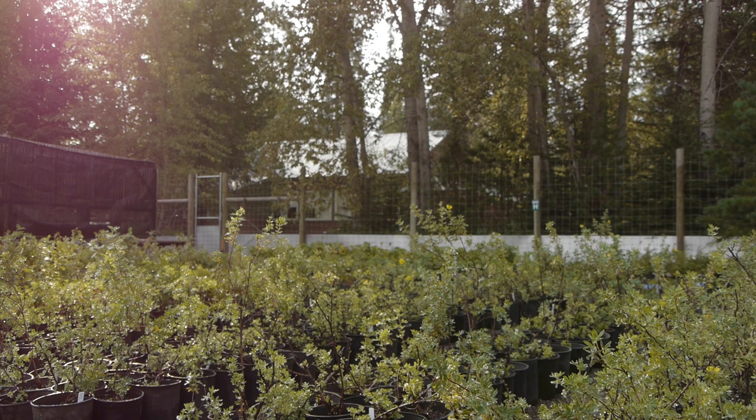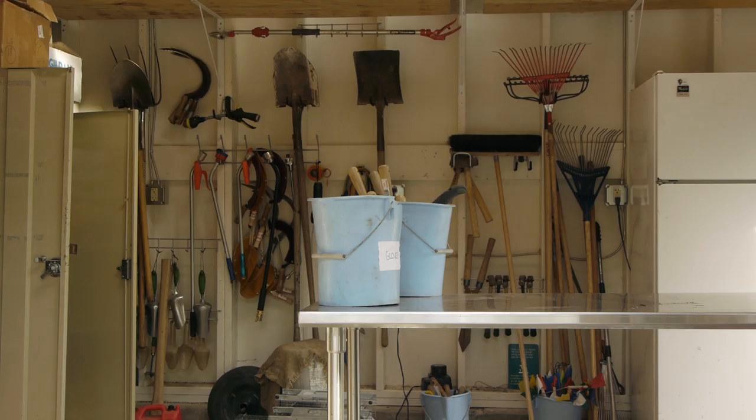Any place where we have human disturbance, we try to minimize that disturbance by putting in native plant materials. The public are welcome to come visit.